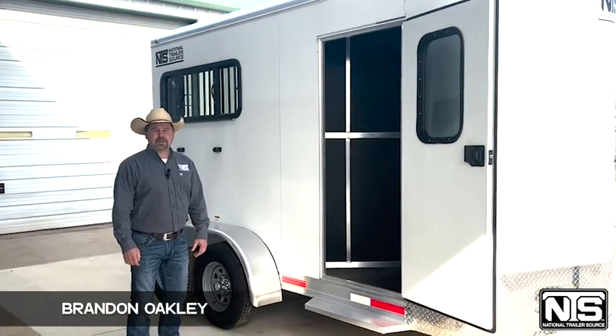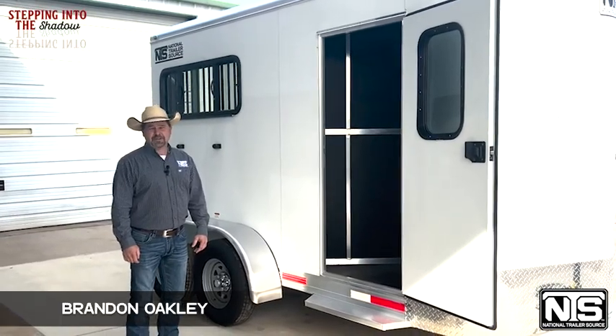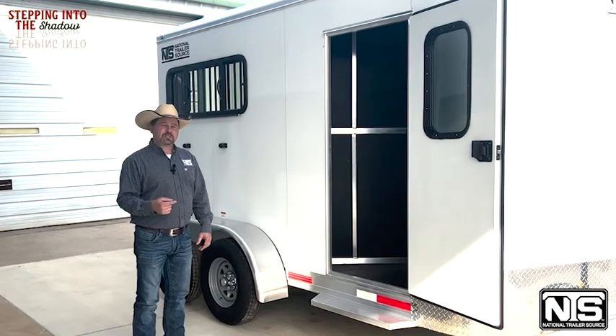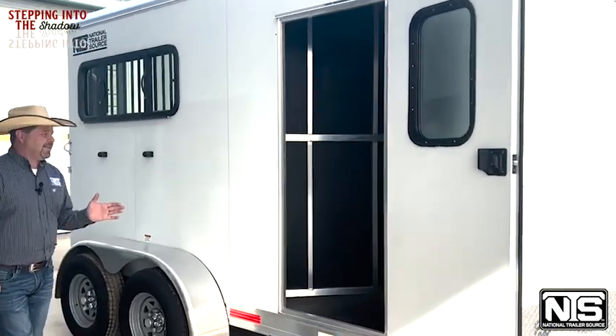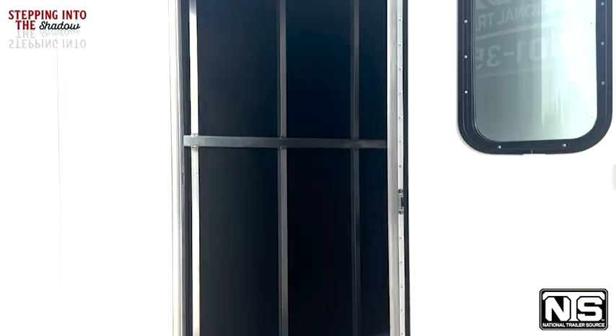Hey folks, Brandon Oakley here with National Trailer Source in Atkins, Arkansas. All the month of April we're running specials on Shadow horse trailers, and right now we're going to take a little minute and highlight this little two-horse Shadow bumper pull.